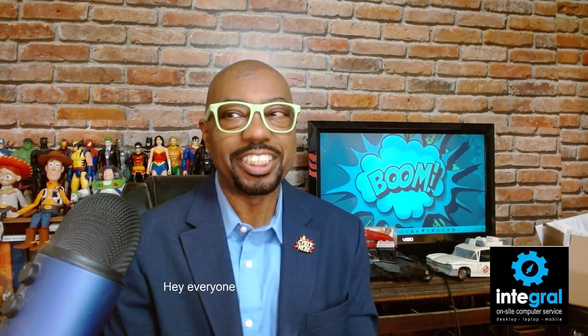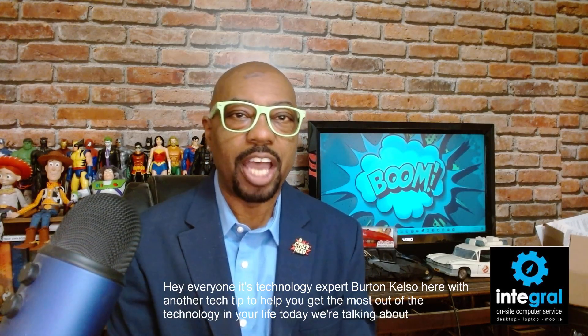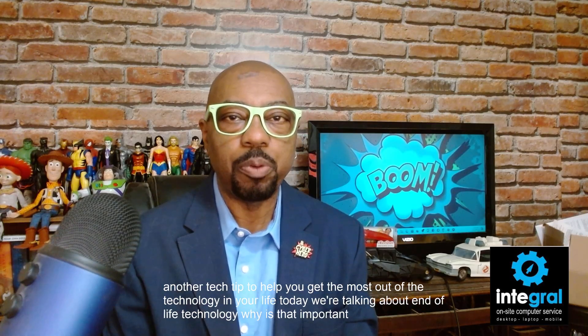Hey everyone, it's technology expert Burton Kelso here with another tech tip to help you get the most out of the technology in your life. Today we're talking about end-of-life technology.